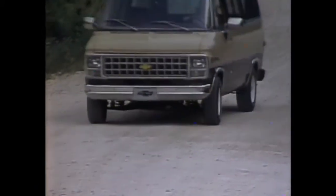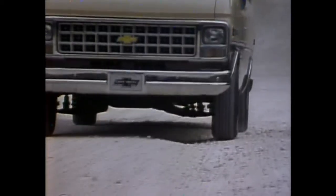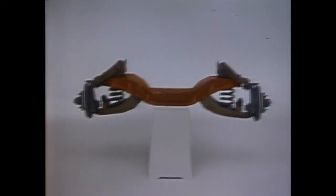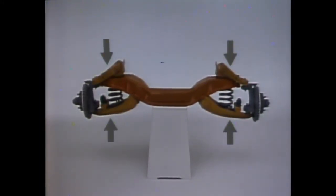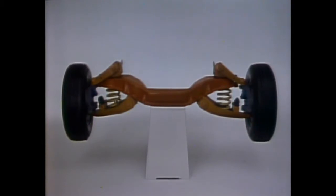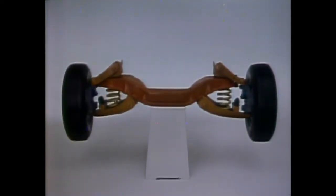Chevy vans and Sport Vans feature rugged front and rear suspension systems, designed to help smooth the ride and help isolate passengers and cargo from bumpy roads. A rigid, massive steel girder beam is the main support component of Chevy's fully adjustable, independent front suspension. Attached at each end are contoured steel upper and lower control arms. A tough, friction-free coil spring at each wheel is computer-matched to the GVW rating. Each pair of control arms is free to move up and down, allowing one wheel to absorb a road shock without transferring that force to the other wheel.